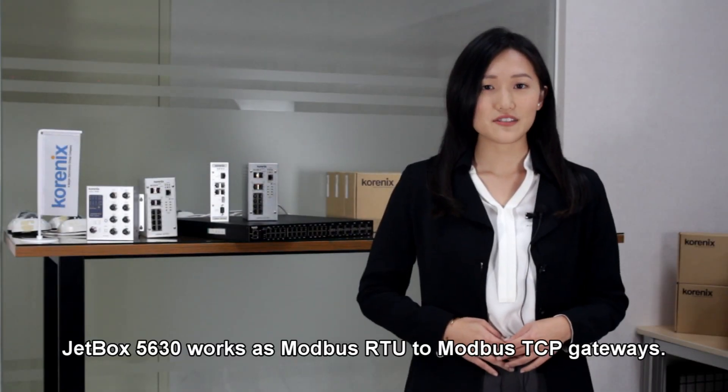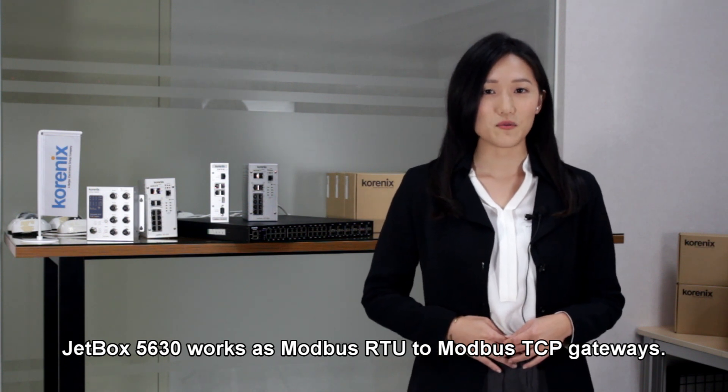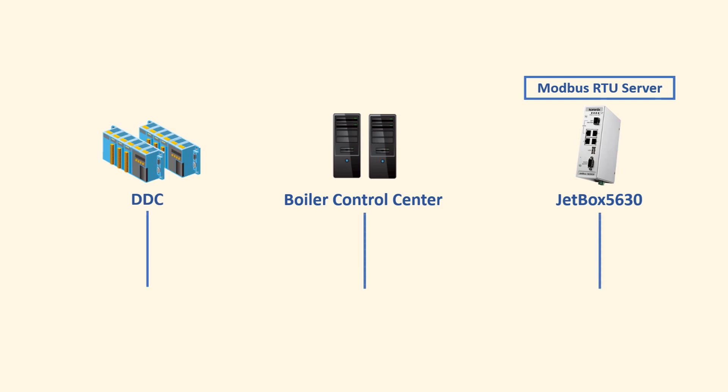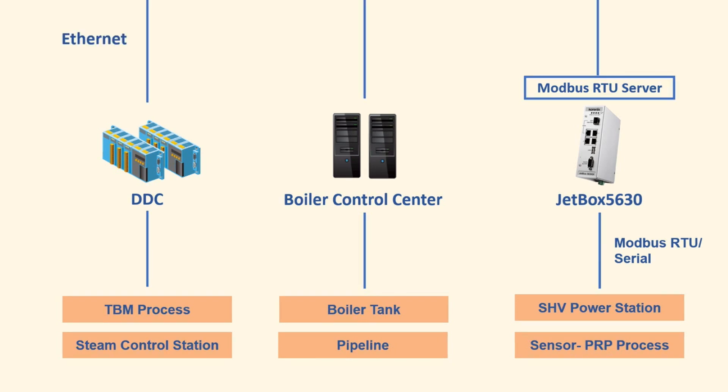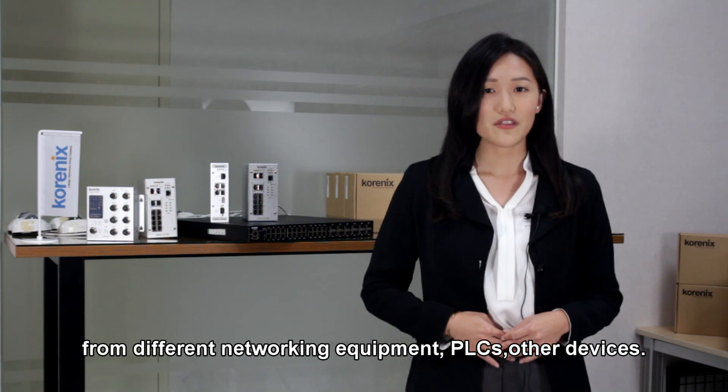JetBox 5630 works as a Modbus RTU to Modbus TCP gateway by using its multiple interfaces including LAN, DIO, and serial port. The computers were installed in small spaces in the factory field to collect data from different networking equipment, PLCs, and other devices.